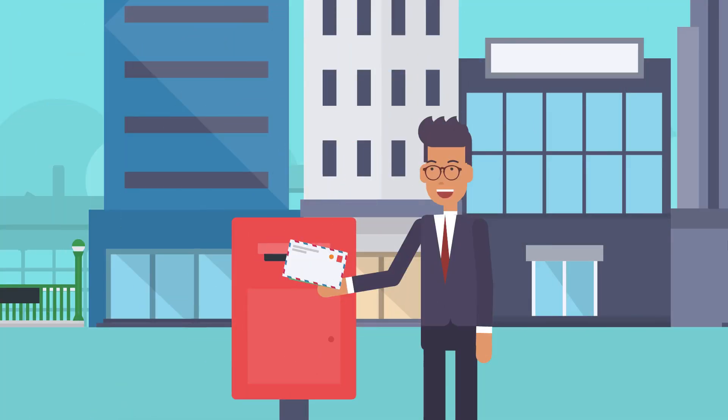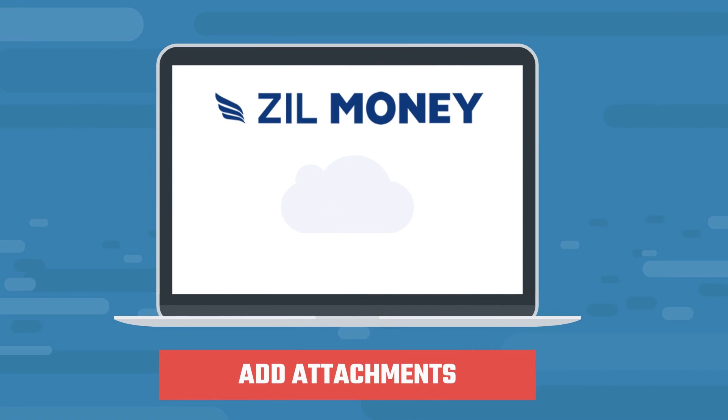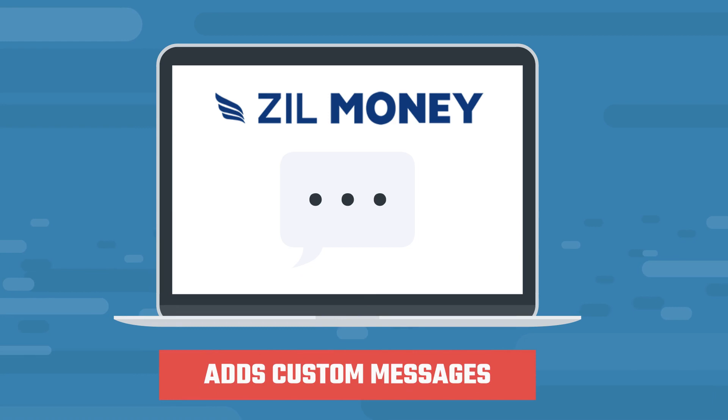Bob can print himself and mail checks directly by himself too. When he needs to send files, he can add attachments to the outsourcing checks or email checks. Sometimes he adds custom messages for a personal touch. It goes a long way.